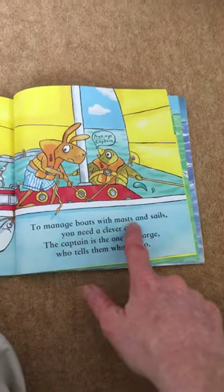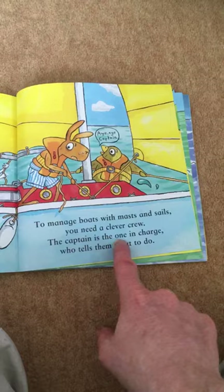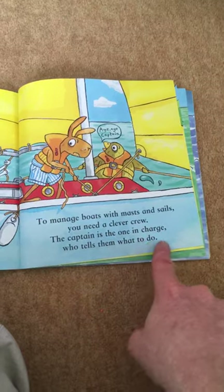To manage boats with masts and sails, you need a clever crew. The captain is the one in charge who tells them what to do.